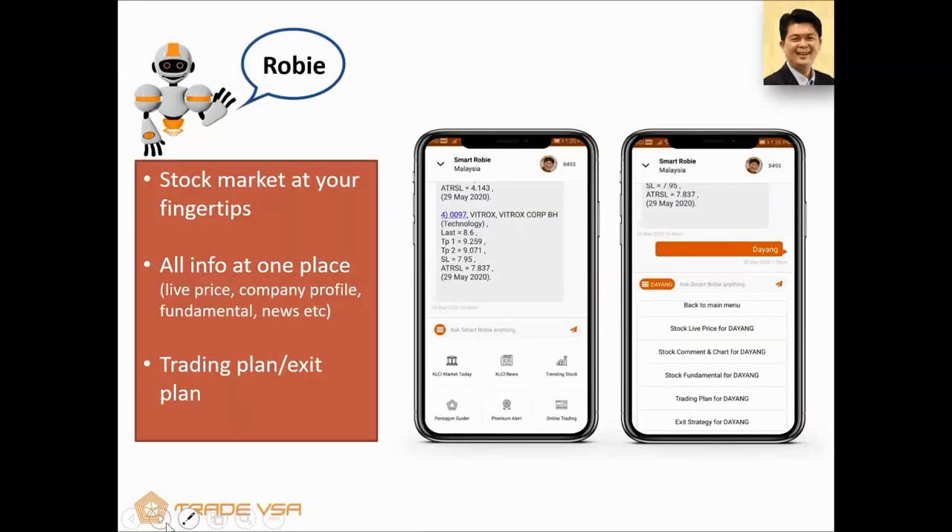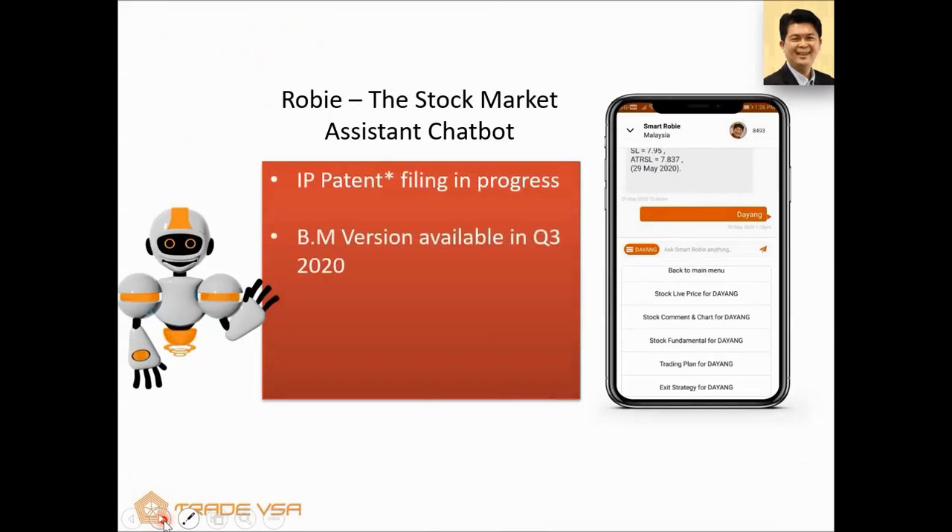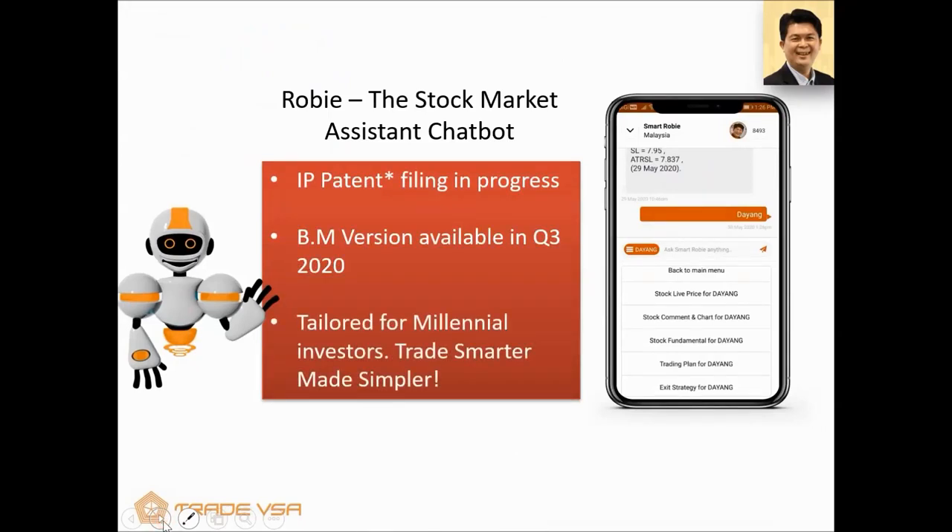In short, SmartRobie provides the stock market at your fingertips — live prices, fundamentals, and a trading plan. We have an IP filing right now for the Pentagon Guider — this is a new technology. We also have a Bahasa version available in Q3 2020, where Robie will reply to you in Malay. It's tailored for the Millennium Investor to TradeSmarter. That completes the first section.